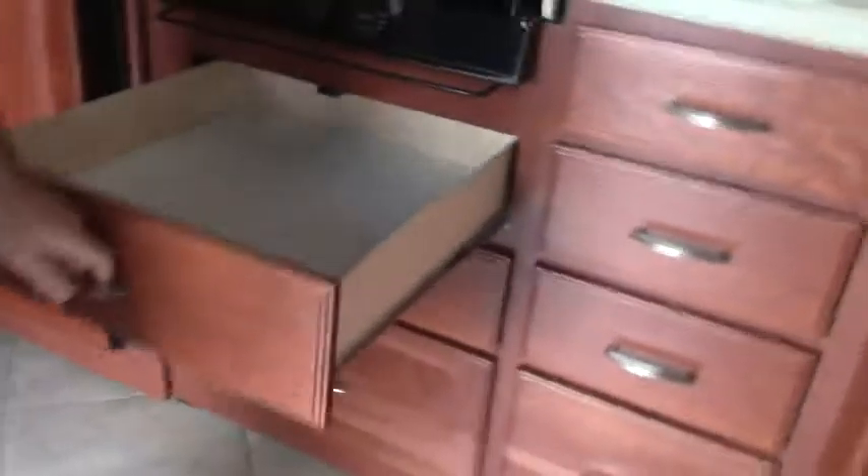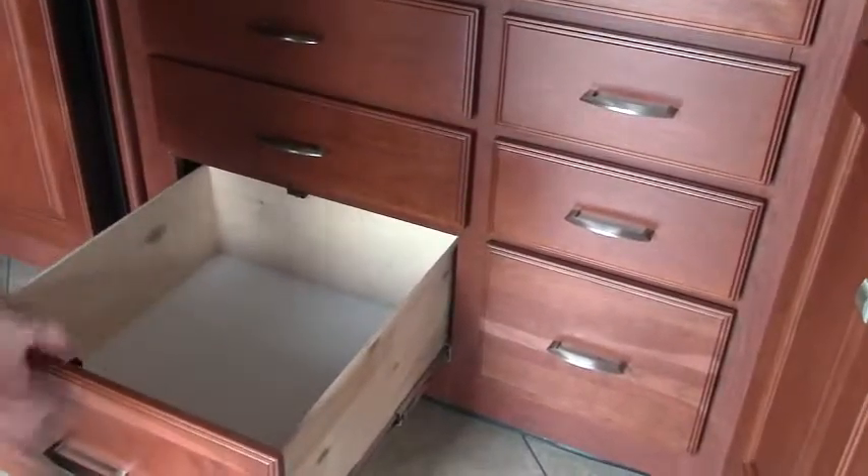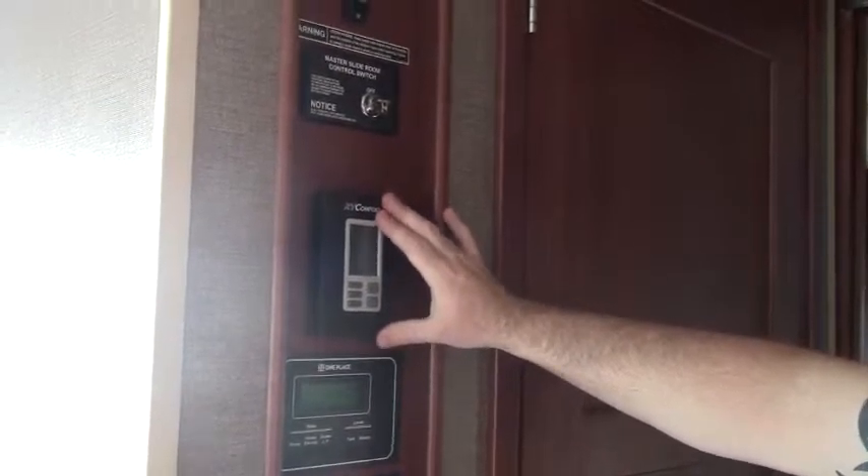Big drawers that slide all the way out — three of them, then your bigger one for pots and pans. Back here are all our controls: our inverter, our generator, tells you what service you're using, 30 amp or 50 amp — this is a 50 amp coach. Your water heater which is electric or gas, your thermostat, and all your slide out switches as well. Nice to have everything all in one station. And we have a four-door top-bottom freezer and fridge with an ice maker — good size Norcold.